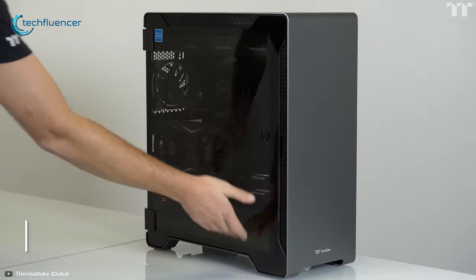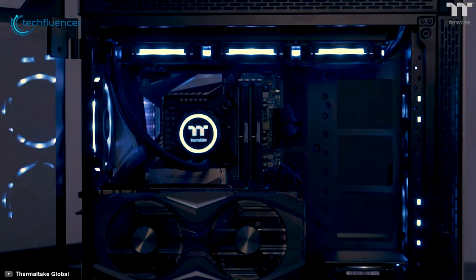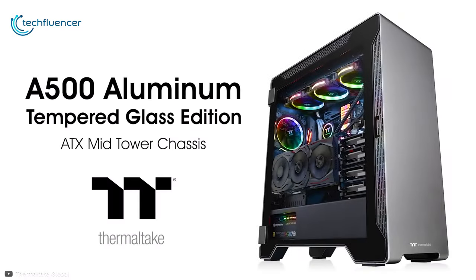Because of its aluminum construction and futuristic outlook, we have placed it on the number 4 spot on our list. If you are on the hunt for a heavy-duty PC case that will support you for countless years to come, then we highly recommend the Thermaltake A500 for you.